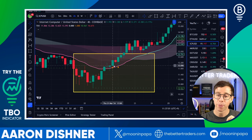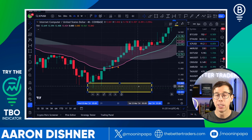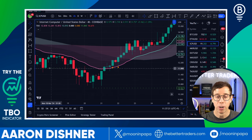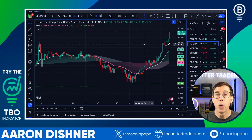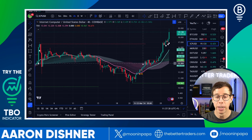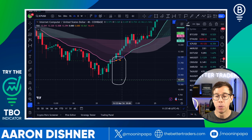The first thing we want to look out for are the TBO close short alerts — preferably more than one. The second thing is that we want these to appear very close to the green dotted TBO support line, which is automatically plotted by the TBO indicator. This line changes as the price moves. The golden scenario for an early entry opportunity is seeing a cluster of close short signals right above TBO support.